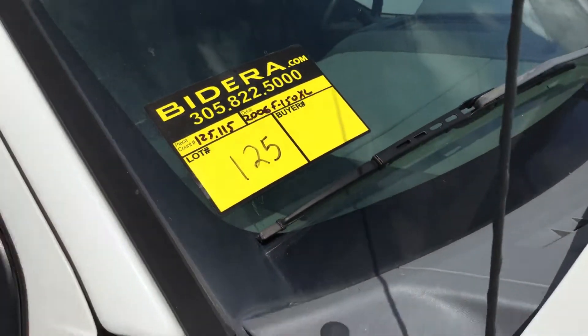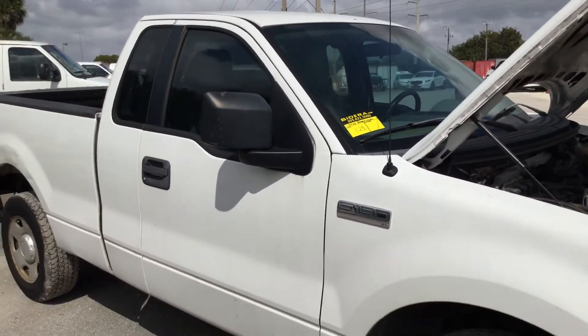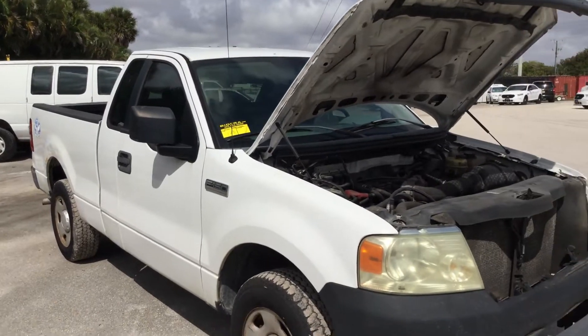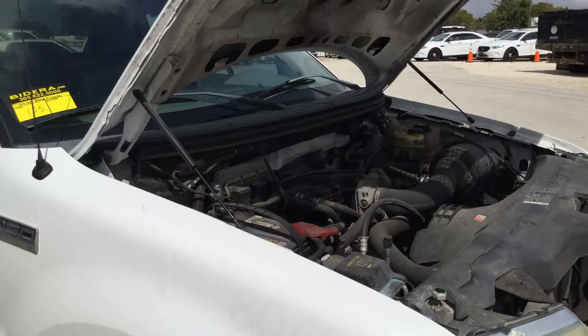Lot number 125. It's a 2006 Ford F-150 XL. This one has a 4.2 liter V-6 engine with 125,000 miles.